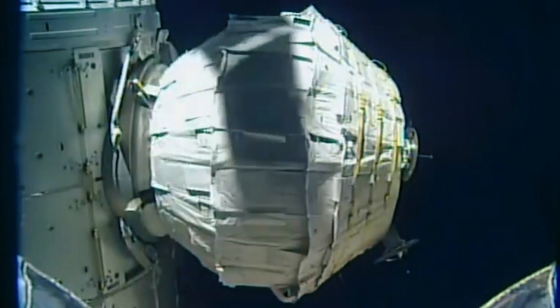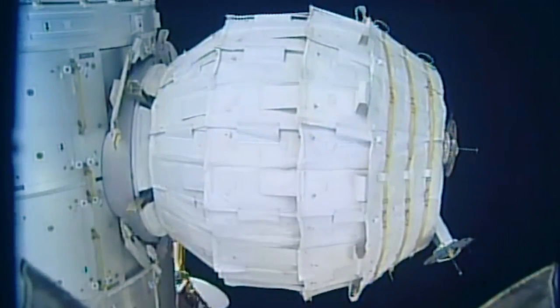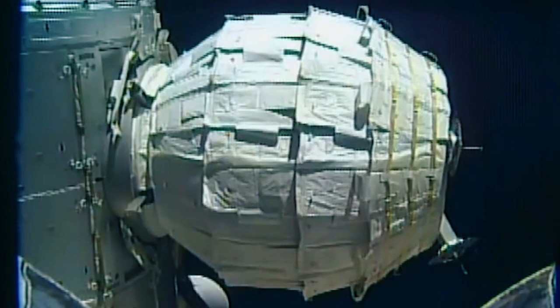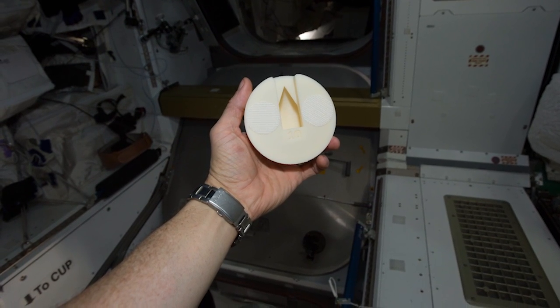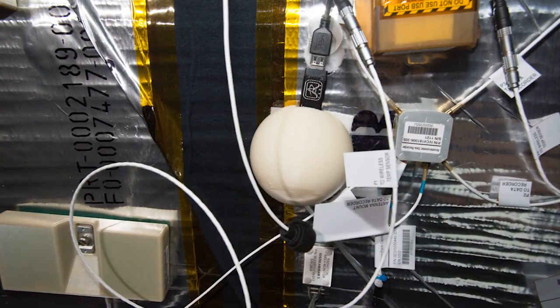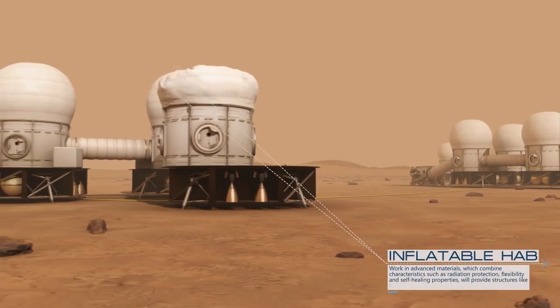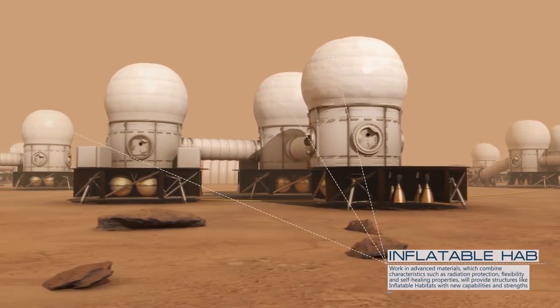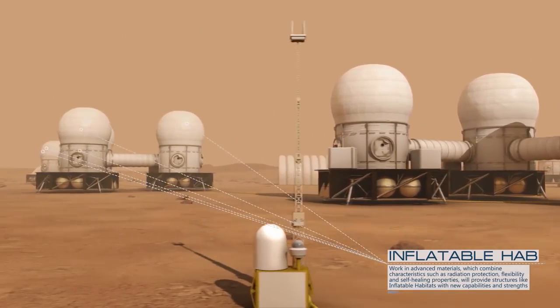The Bigelow Expandable Activity Module, or BEAM, is an experimental habitat that's been attached to Space Station since May 2016. Astronaut Jack Fisher entered BEAM this week to perform regular air and surface checkups and install a new radiation shield that was 3D printed on orbit. Expandable habitats that weigh less and take up less volume could reduce the cost and number of launches needed for deep space missions like landing humans on Mars.